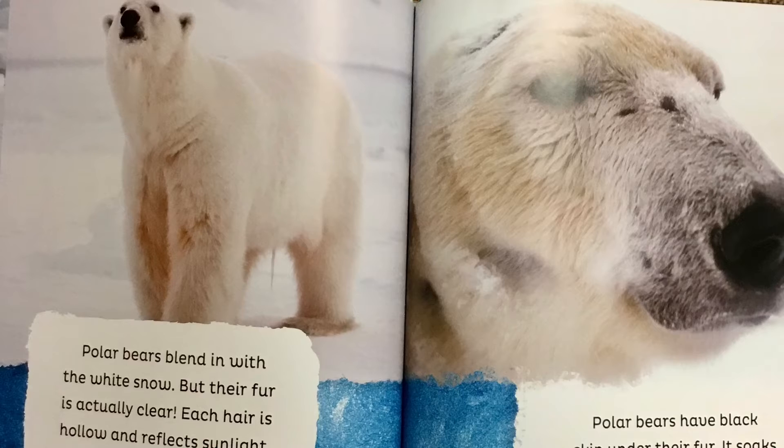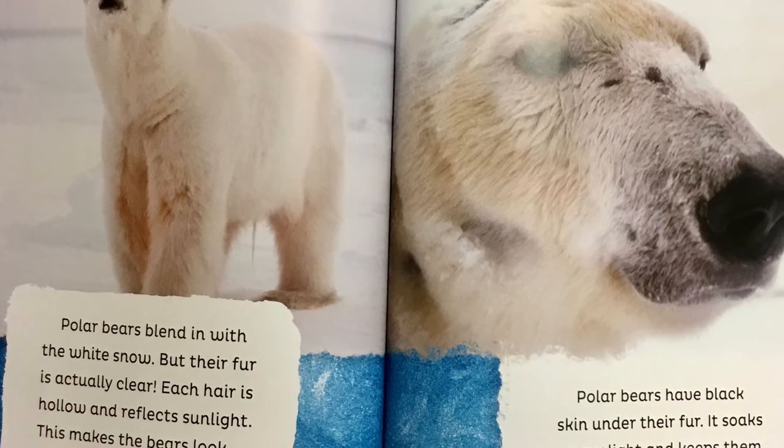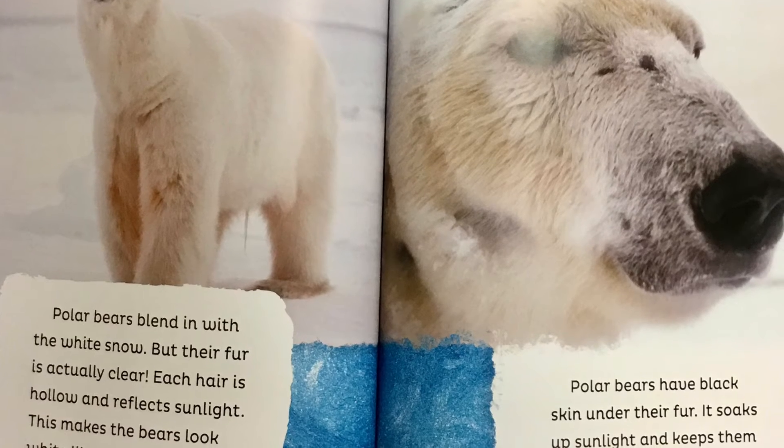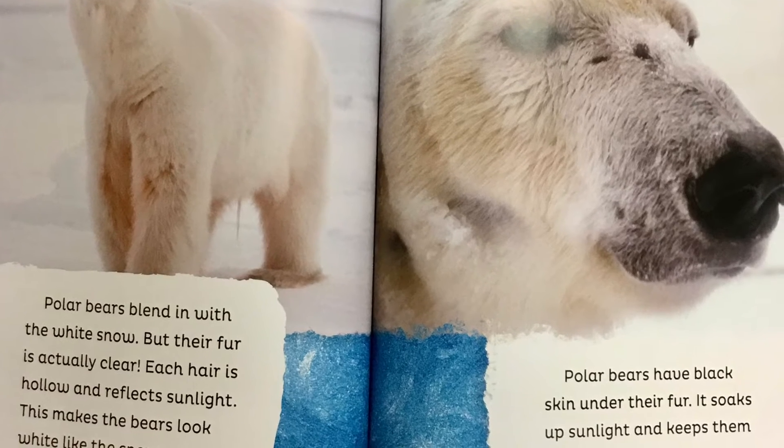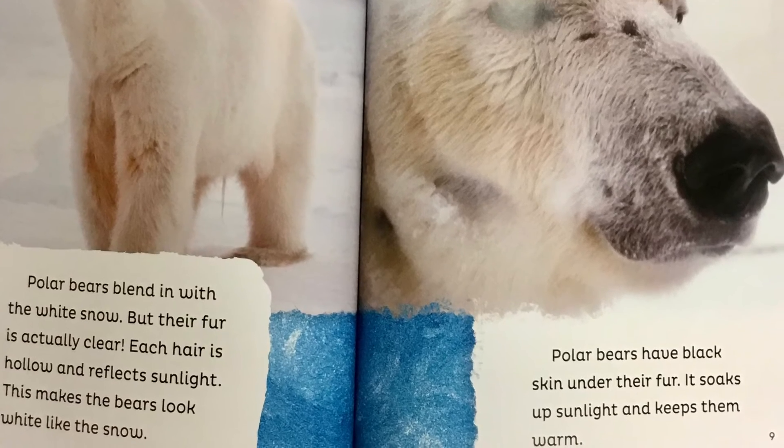Polar bears blend in with the white snow, but their fur is actually clear. Each hair is hollow and reflects sunlight. This makes the bears look white like snow. Polar bears have black skin under their fur. It soaks up sunlight and keeps them warm.